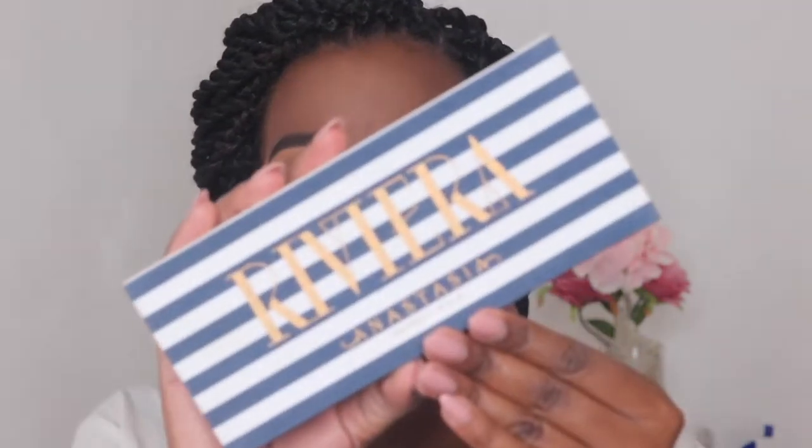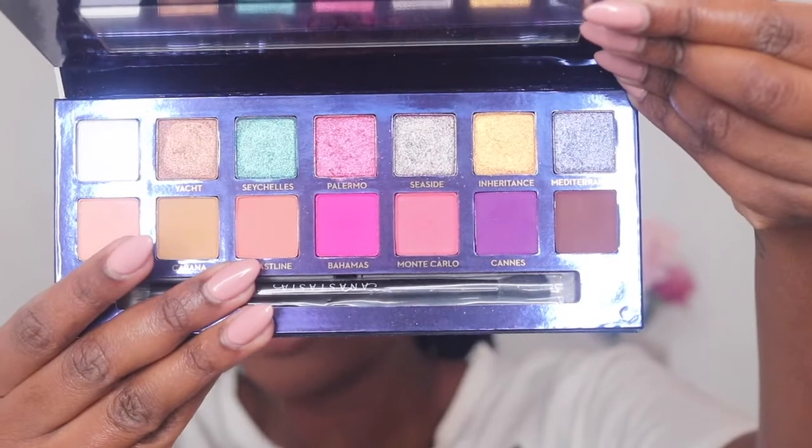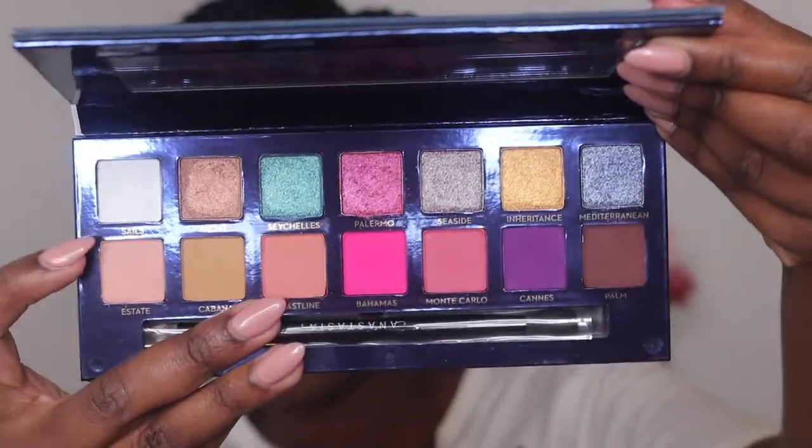I will be reviewing the new Anastasia Beverly Hills Riviera palette, which looks like this. This palette has 14 eyeshadows — matte eyeshadows and what they call pressed pigments. I'll leave a link to the palette down below. This is a very summery, vacation eyeshadow palette, which makes sense because the northern hemisphere is about to go into summer. I could not resist buying this — I thought it was so beautiful and the way all the colors were put together is just so pretty.